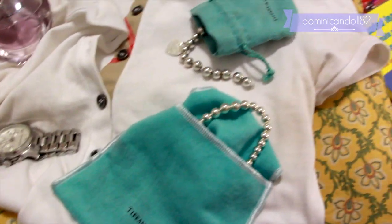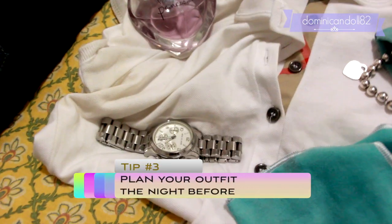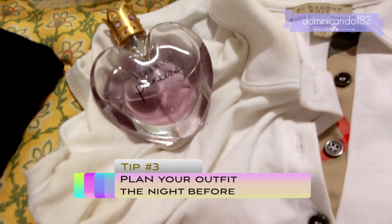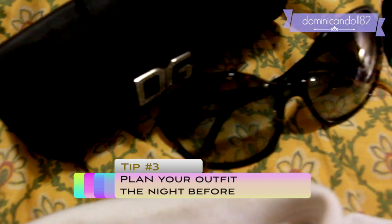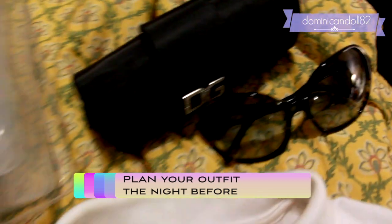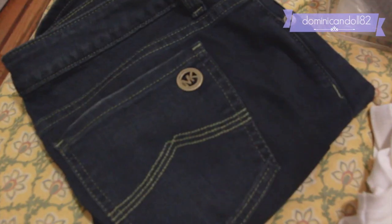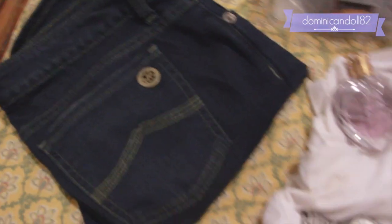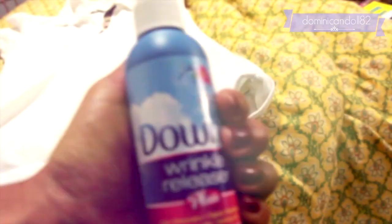Tip number three is to lay out your outfit the day before. As soon as you get home from work and make yourself cozy, get out your outfit for the next day including shoes and accessories — everything. In the morning you just have to wake up, shower, and get dressed, and you already know what you're wearing. You don't have to think about it and you save so much time.